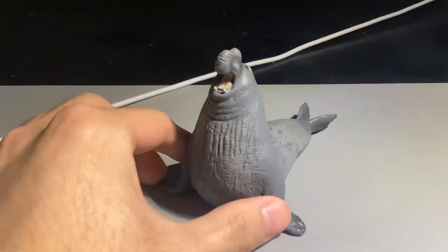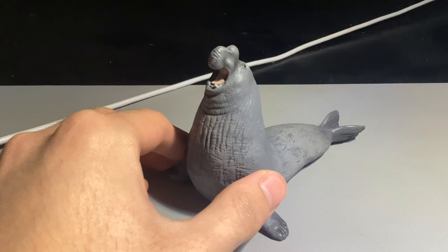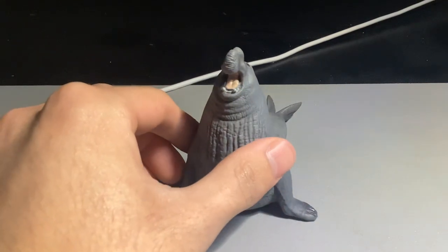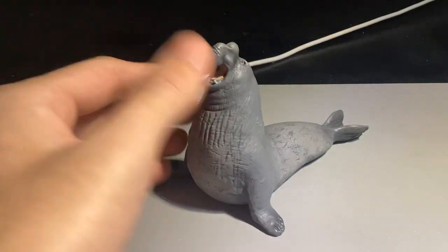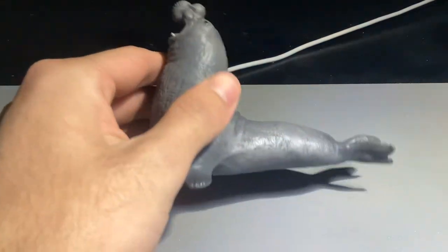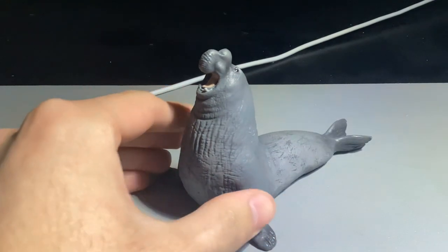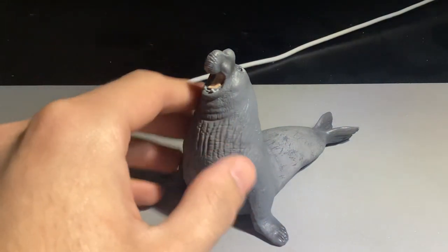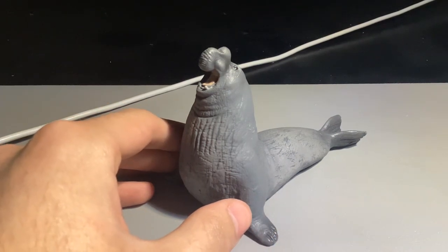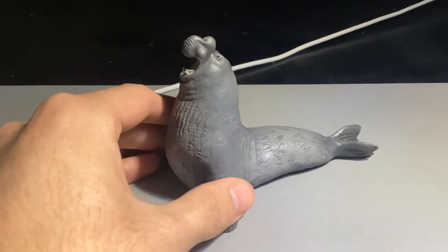They didn't really specify what species of elephant seal this is, because there are two species: the northern elephant seal and the southern elephant seal. They're both distinctive for the large proboscis on their nose. The southern elephant seal is a way bigger animal than the northern — fun fact, it's about twice as large as a walrus and six or seven times larger than a polar bear, which is the largest land carnivore.